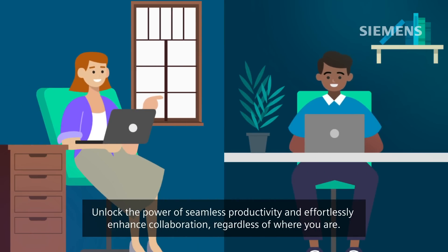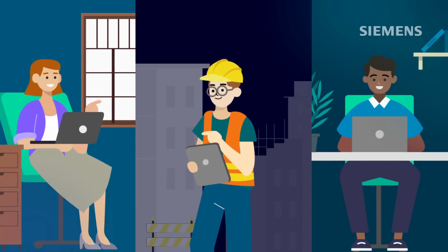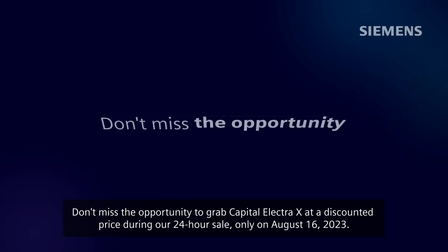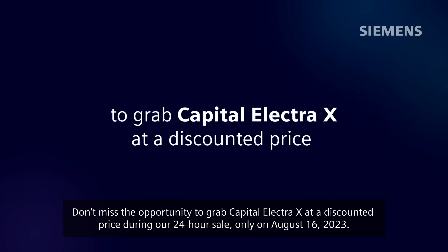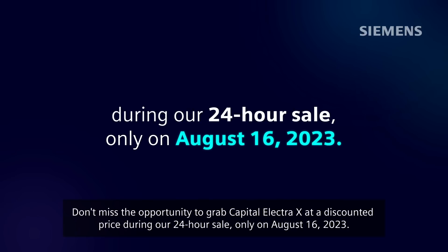Unlock the power of seamless productivity and effortlessly enhance collaboration, regardless of where you are. Don't miss the opportunity to grab Capital Electra X at a discounted price during our 24-hour sale, only on August 16, 2023.